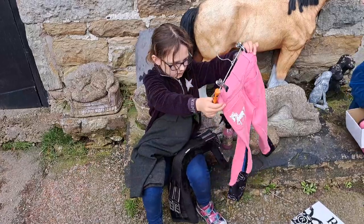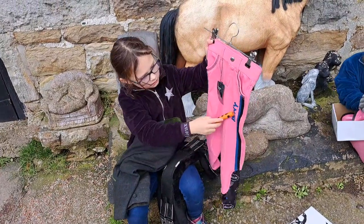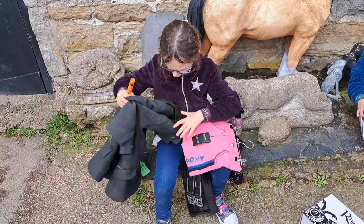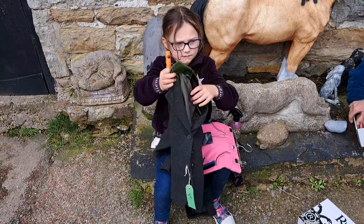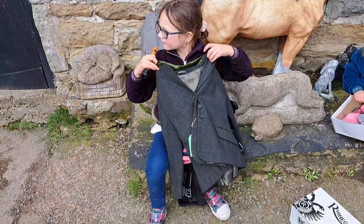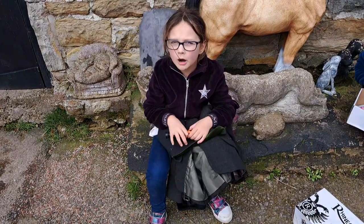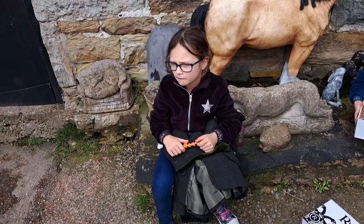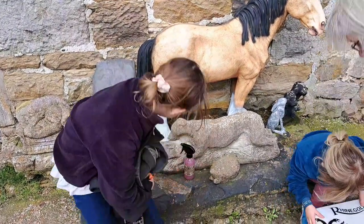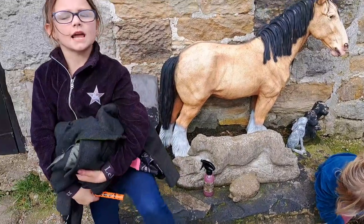Jasmine's got some really nice pink jodpers with a pony on the bum — they say pony on them. And Clover has a new show jacket — a nice tweed jacket, isn't it? I heard a pony. We can have a little peek around the corner and see if we can see it in a minute. And that was a lovely little trip to a tiny little tack shop, wasn't it?